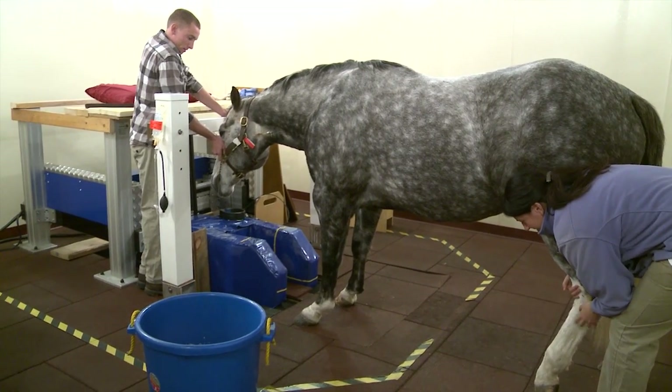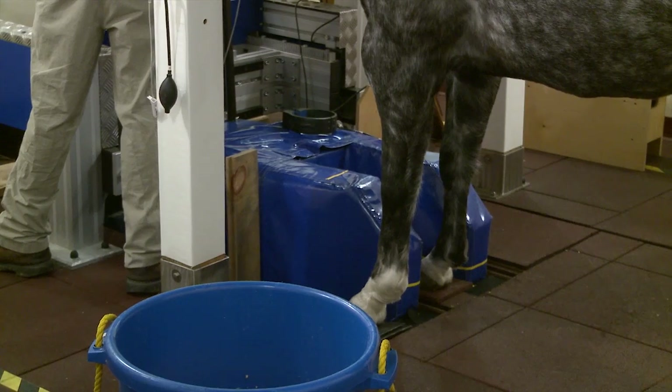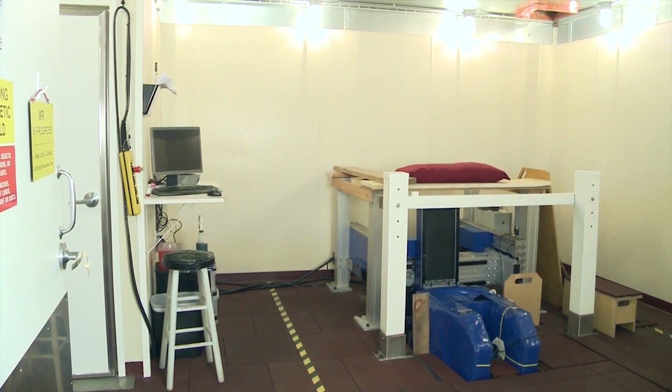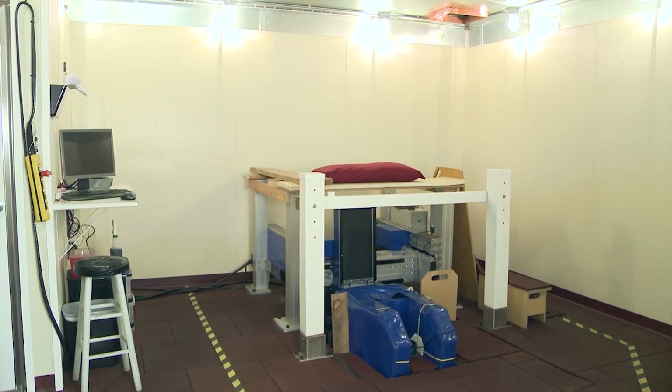Standing MRI has really revolutionized our ability to diagnose lameness in the lower limb of the horse. Over 90% of lamenesses occur in the lower limb, and it allows early, safe and accurate diagnosis of a lot of these lameness problems that occur in the feet.